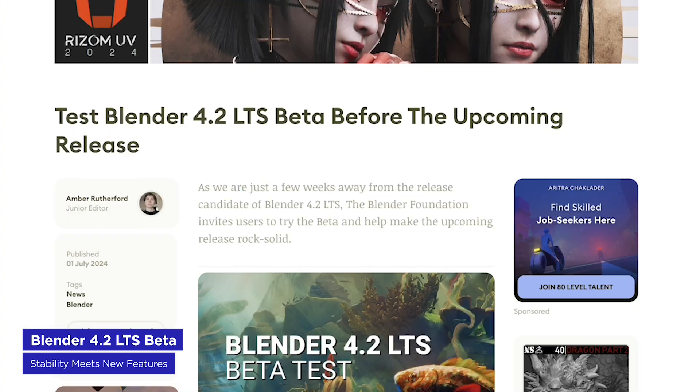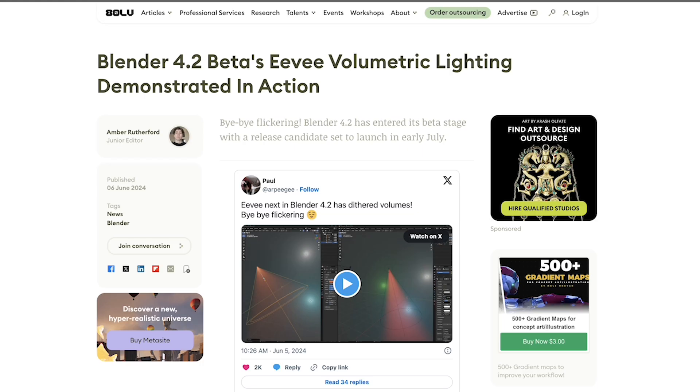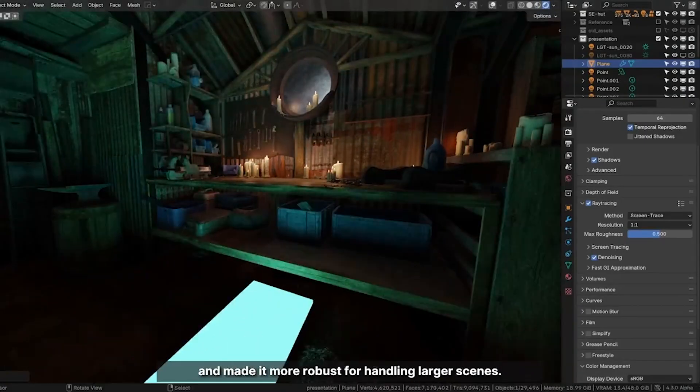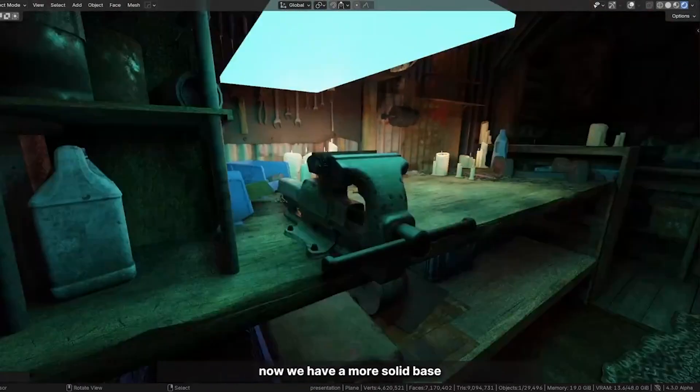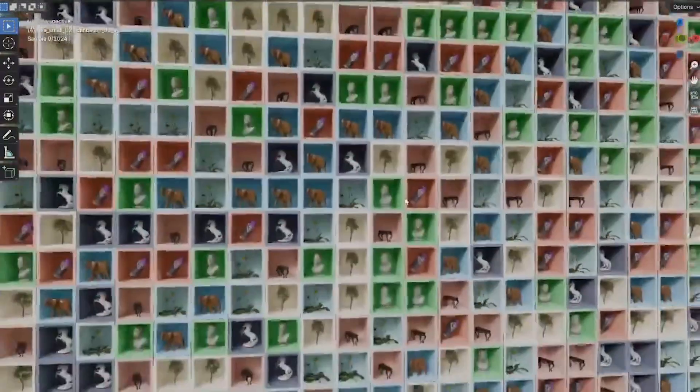Blender 4.2 LTS has entered beta before public release. The LTS — long-term support — version is released less frequently, typically every two years, and prioritizes stability and performance over new features. It's ideal for studios that want to lock in a stable version for all their artists. Big new features in this version include updates to Eevee, Blender's real-time rendering engine with a major volumetric lighting update, and GPU-accelerated compositing in Blender's compositor. Check out the release notes to see everything that's changed, and watch for more Blender content from us.